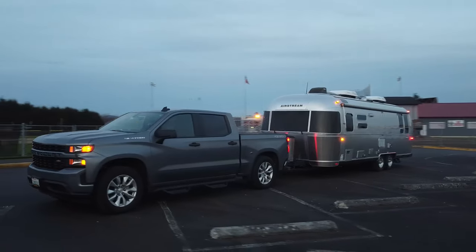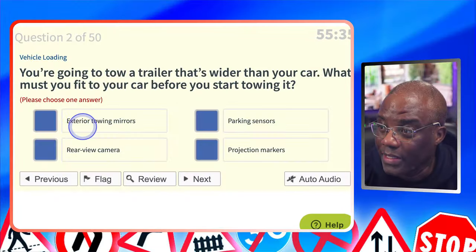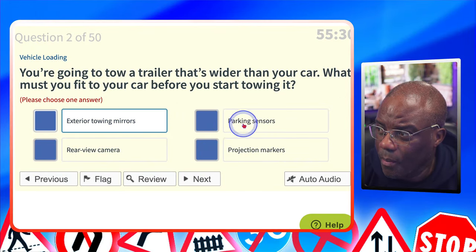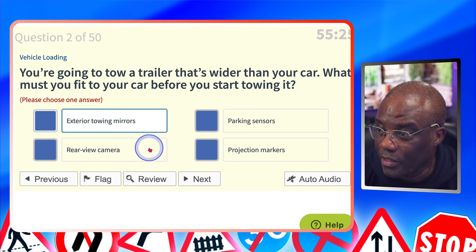You're going to tow a trailer that's wider than your car. What must you fit to your car before you start towing it? Exterior towing mirrors — that's a possible. Parking sensors? No. Rear view camera? No. Projection markers? No. The answer is exterior towing mirrors.